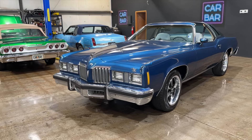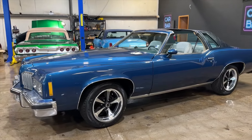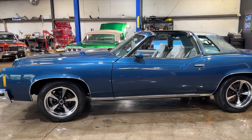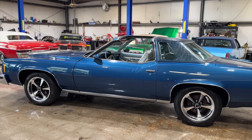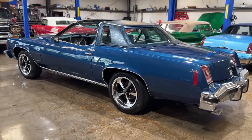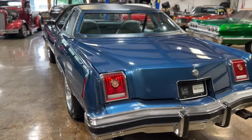Alright, let's get a look at this 1977 Pontiac Grand Prix. This one is equipped with the Pontiac 400, floor shifter, bucket seats, and T-tops. We'll do the initial walk around and then get in depth.